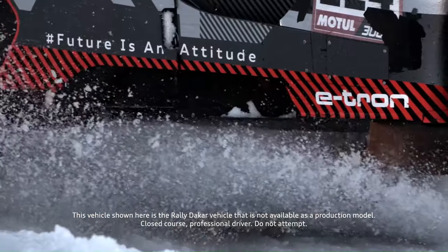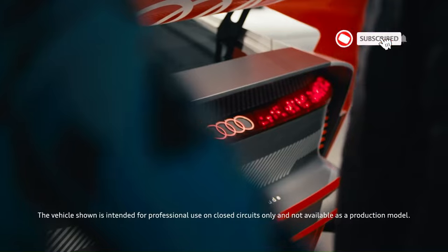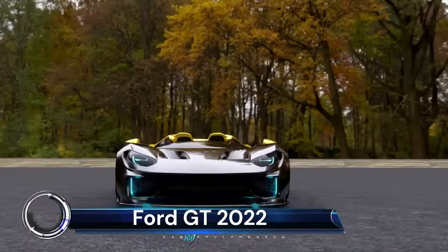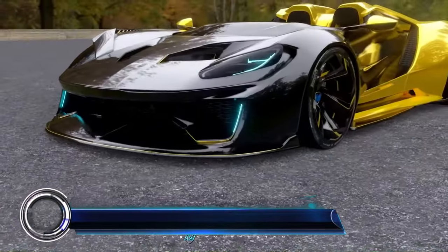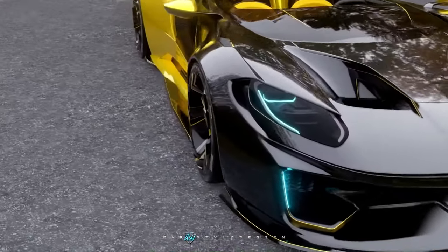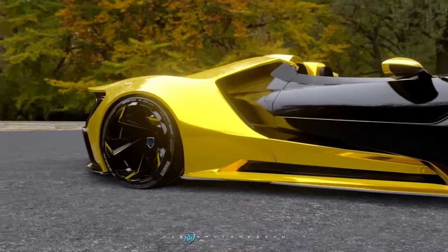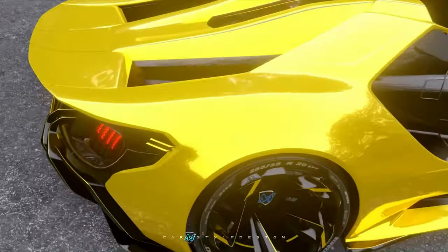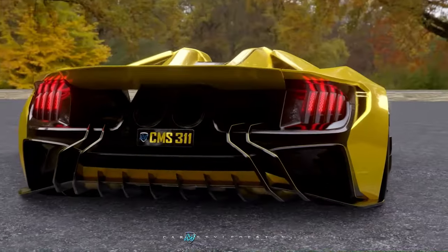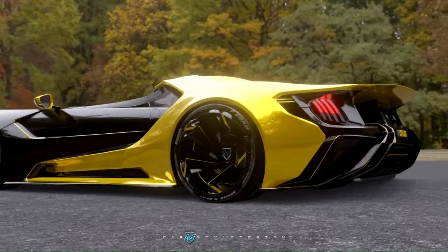The Audi RSQ e-tron e2 is not just a car — it's a testament to Audi's commitment to innovation and performance in the world of motorsport. The 2022 Ford GT is a marvel of modern engineering, paying homage to its iconic GT40 race car roots. This road-legal race car, priced at a staggering $500,000, boasts breathtaking bodywork that serves as the pinnacle of Ford's design and engineering. Under the hood, it houses a twin-turbo 3.5-liter V6 engine capable of producing a whopping 660 horsepower.